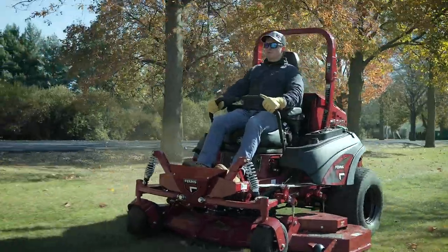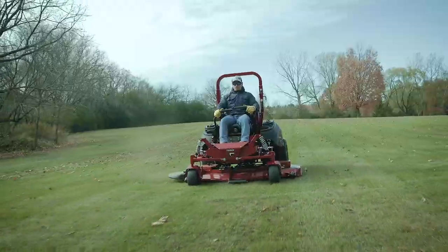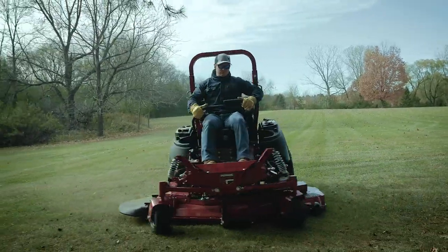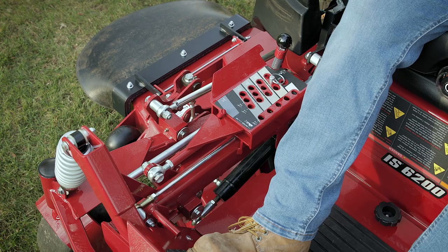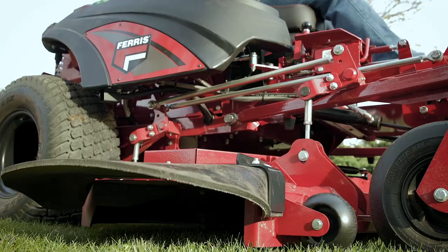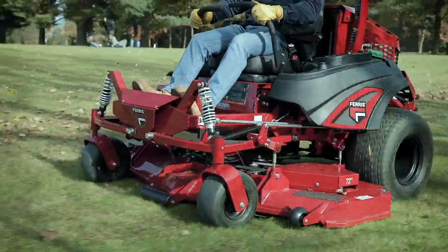The IS 6200's hydraulic system consists of durable and long-lasting componentry to ensure reliable power in the most demanding conditions. The parking brake is hand-operated and simple to use to secure the mower, and the foot-operated hydraulic deck lift is easy to maneuver with little effort.